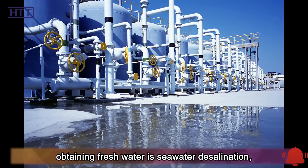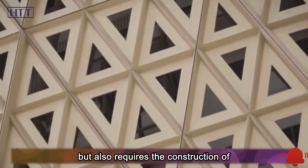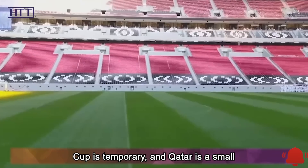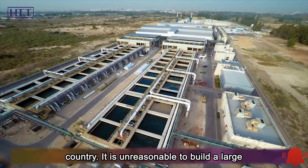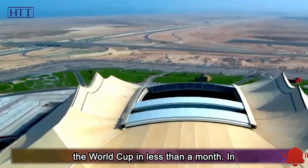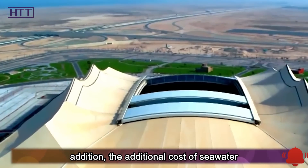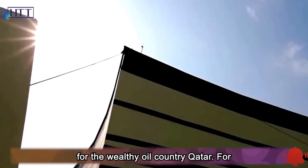Qatar's main means of obtaining fresh water is seawater desalination, which not only consumes a lot of energy but also requires the construction of desalination plants. The World Cup is temporary, and Qatar is a small country. It is unreasonable to build a large number of permanent desalination plants for an event lasting less than a month, and the additional cost is somewhat unaffordable even for the wealthy oil country Qatar.